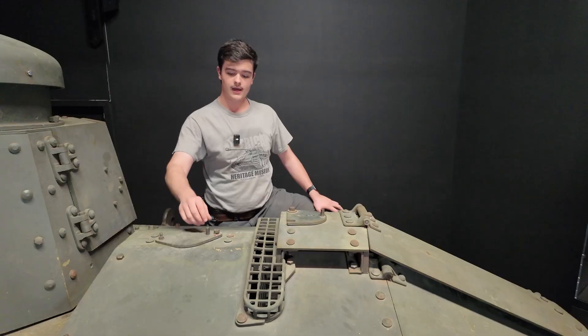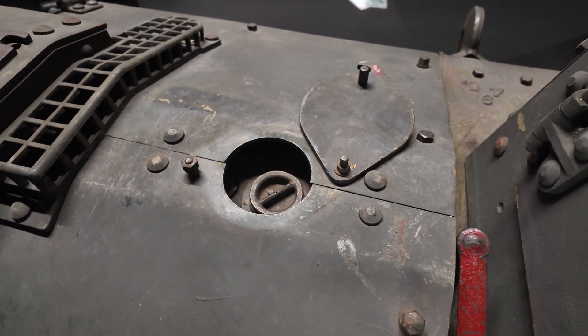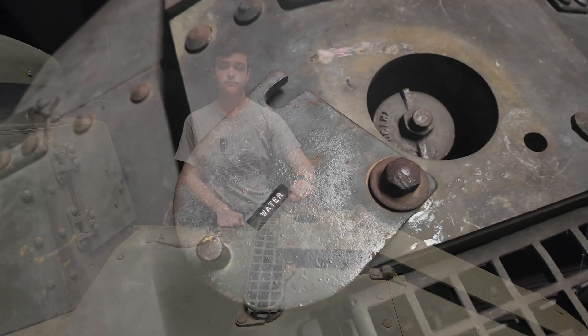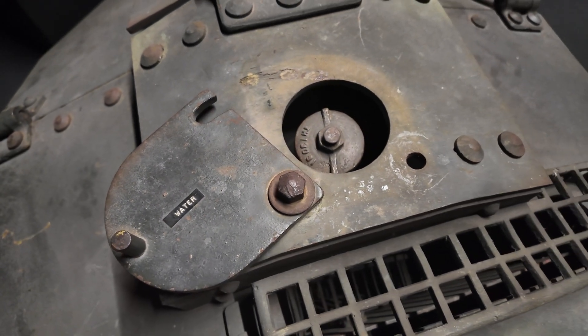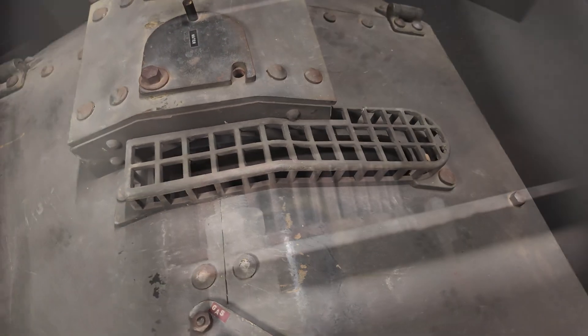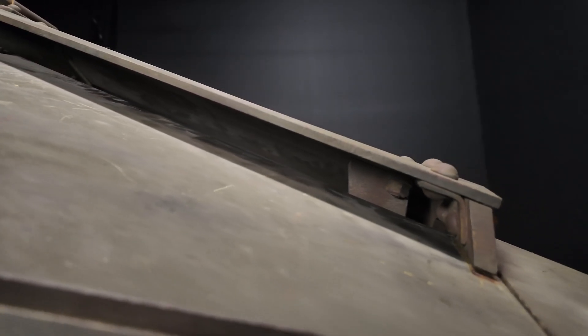On top here, we have the fill port for our 30-gallon fuel tank mounted just above the transmission, the fill port for our radiator, and this air intake grate. Below this grate is a fan that pulls air in, pushing that air back through the radiator with that now hot air exhausting out of this vent.